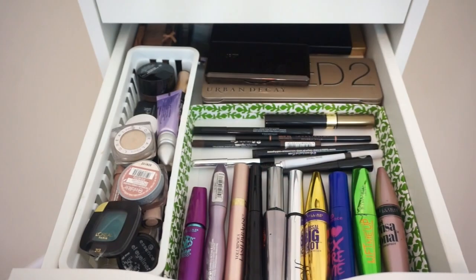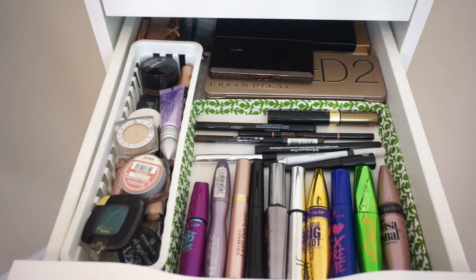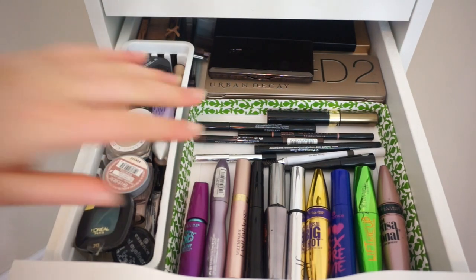So the third drawer is all eye products. I honestly could probably spread this out even more, but it is eyeshadow palettes, eyeliners, eye primers, brow products, mascaras, single eyeshadows — everything. So let's keep going.